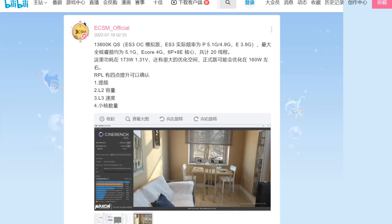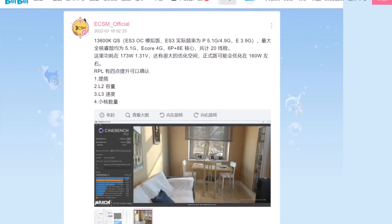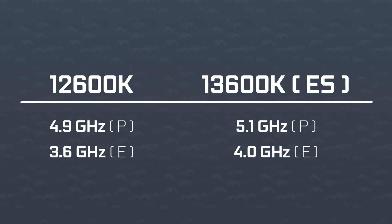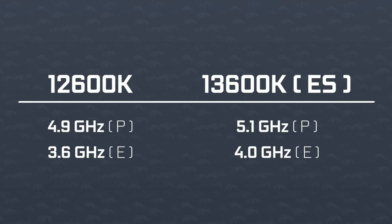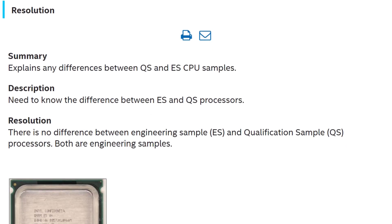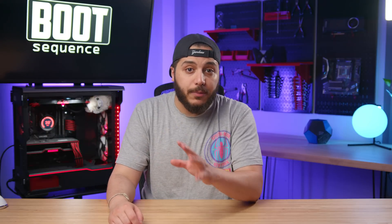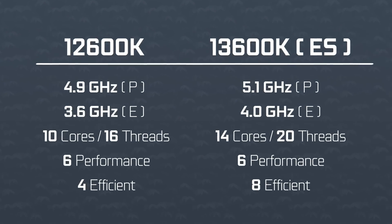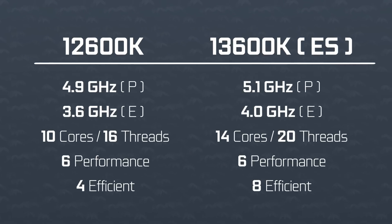He just got an engineering sample of the 13600K and clocked it to match a qualifying sample of the same chip — that's 5.1 GHz for all of the P-cores and 4 GHz for all of the E-cores. These are probably not the final specs since QS and ES are essentially the same thing. About that 13600K — if Intel is going to keep the same price structure as the 12th gen, AMD might be in trouble. Intel is also going to double the E-cores on that CPU, so instead of 10 cores with 6P and 4E on the 12600K, we're getting 6P cores and 8E cores — so 14 cores and 20 threads.